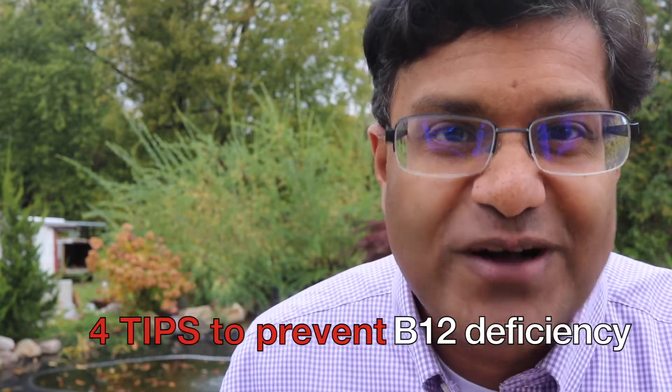Are you here to find out whether metformin can lead to vitamin B12 deficiency? Well, it does. At the end of the video, I'll show you four tips on how to prevent B12 deficiency if you are on metformin.